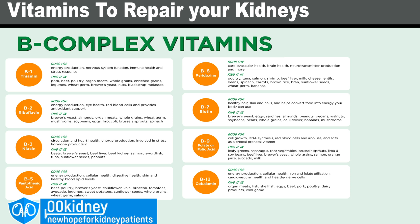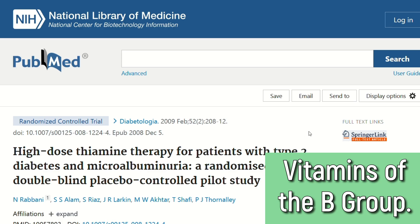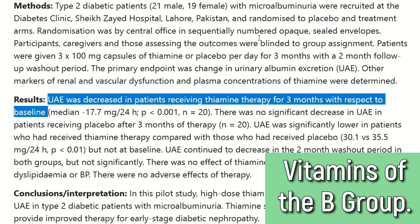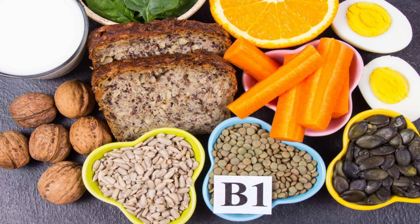Vitamin B2 or riboflavin boosts the immune system and fights headaches. Vitamin B3 or niacin helps with cholesterol. Vitamin B5 fights stress. B7 lowers blood sugar and diabetes risk. And vitamin B1 or thiamine is crucial for energy production and the nervous system. According to a study, taking a high dose of 300mg of thiamine for just 3 months in diabetic patients in the early stages of kidney disease led to a return to normal urinary albumin excretion, meaning their kidney disease actually regressed and their creatinine was immediately lower.